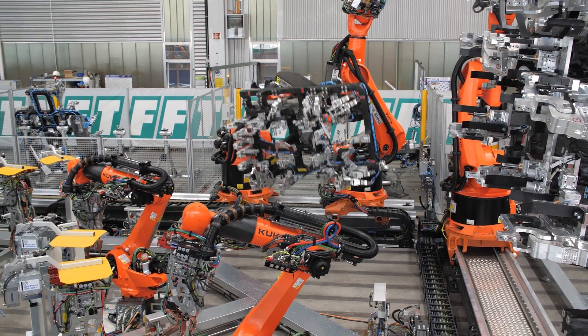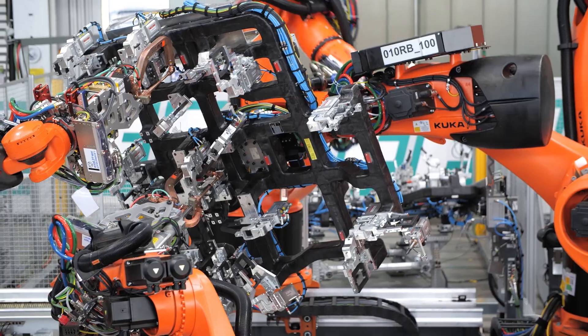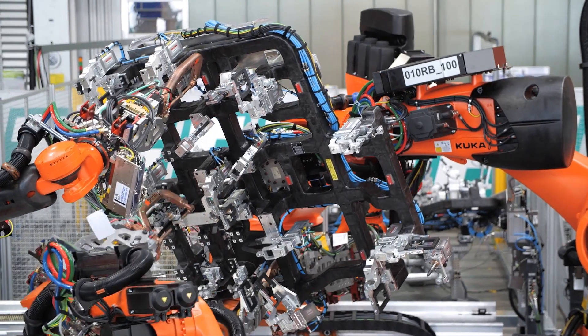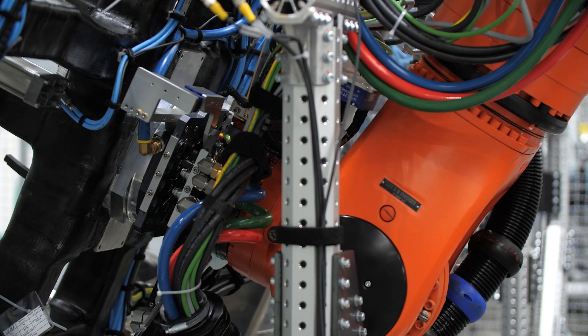What defines FFT and what sets you apart? FFT stands for flexible production technologies, and that's how we see ourselves. We are one of the global leading suppliers for robotic and automation toolings and systems for the automotive and non-automotive industry, and we have a very global footprint.